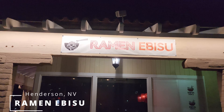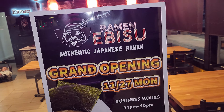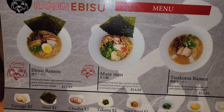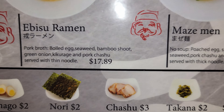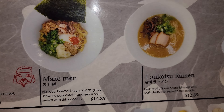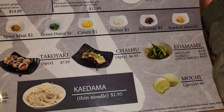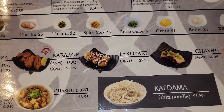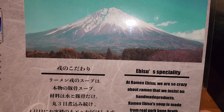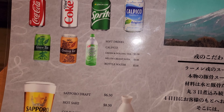Next up, we're at Ramen Ibisu up in Henderson, Nevada. This place is actually a newly opened ramen shop, so we do get a more basic menu here. They pride themselves on being a more authentic Japanese-owned restaurant. They have your regular ramen, your Maze-men which is more dry, the Tonkatsu Ramen, and on the side you can get it spicy, add extra toppings, and some appetizers as well.